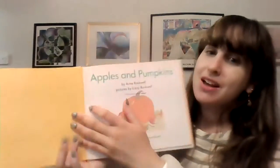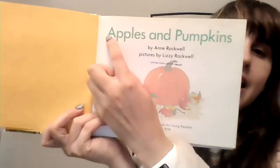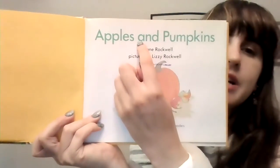So this is the front cover, this is the back cover, and this is the spine. Apples and Pumpkins. This is the title page. Apples and Pumpkins. And look, I see a letter A, an uppercase A, and a lowercase A right here.